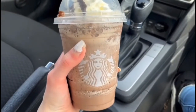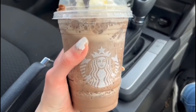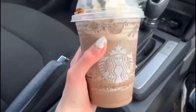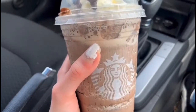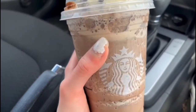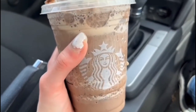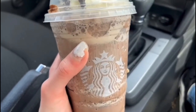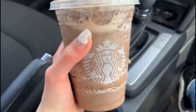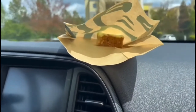Hey everyone, welcome back to the channel! It's Alyssa, and we're gonna be trying the Starbucks summer menu items. I have the cake pop right here, and my mom is inside at the Safeway Starbucks trying to find the lime bar, which is also one of the new items. I just went to the drive-thru Starbucks and they were out of the lime bar and the cake pop, but they had an extra one. So now we have the lime bar too.